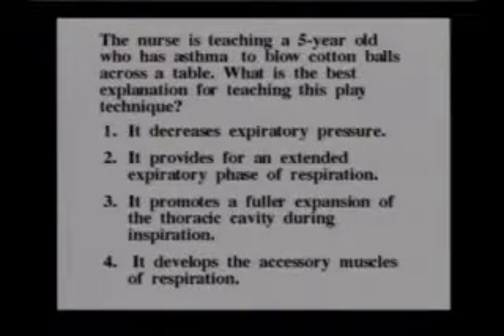And the correct answer is number two. I would suggest that you might want to try that — if you don't remember during the exam, you could actually pretend to blow a cotton ball across the table. This is an expiratory phase, so what we're doing is extending the expiratory phase.